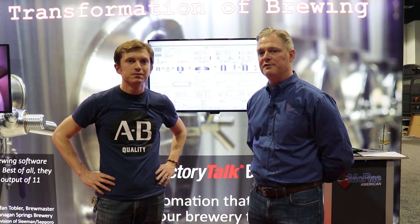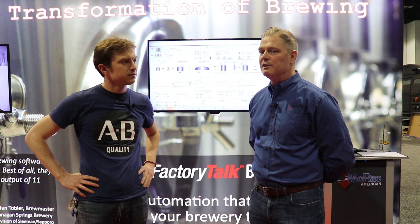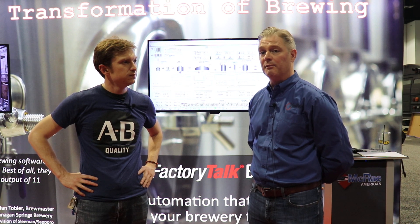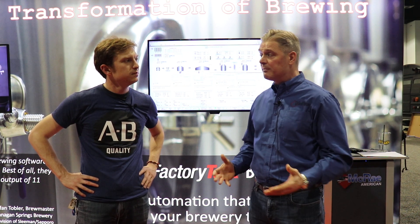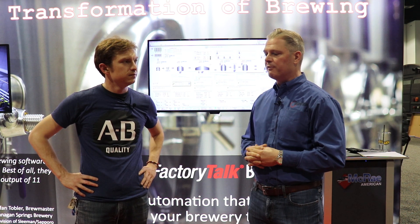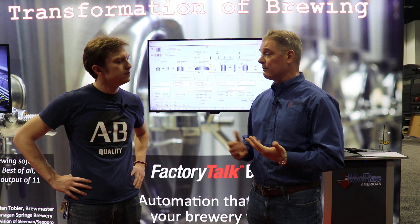Absolutely. McRae Integration is a Rockwell Automation solution provider in the brewing industry. We're about 15 years old. We cut our teeth in the brewing industry. The founders, Andy Bentley and Marcus Melke, have deep roots in the brewing industry, and that's really where a lot of our expertise comes from — from an engineering, process optimization, and systems integration point of view.